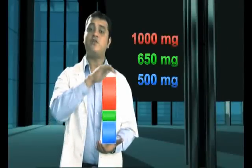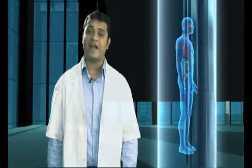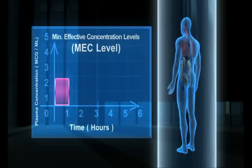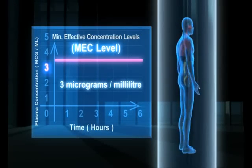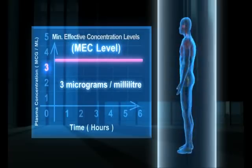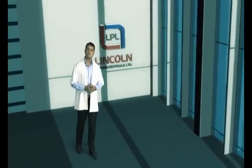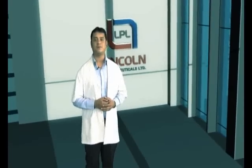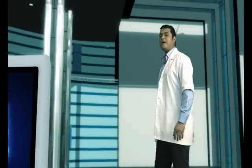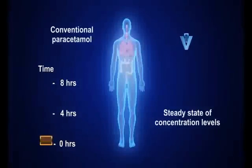Conventionally, doctors use 500mg, 650mg or even 1000mg of paracetamol per dosage for any adult. It is a proven fact that for a therapeutic action of paracetamol on any adult human body, the required minimum effective concentration is only 3mg of paracetamol per milliliter of plasma concentration. To keep fever in control, doctors usually prescribe a dosage above 3mg per milliliter, and these dosage levels bring about a steady state of concentration which can last only 4 to 8 hours depending on the prescribed dosage.